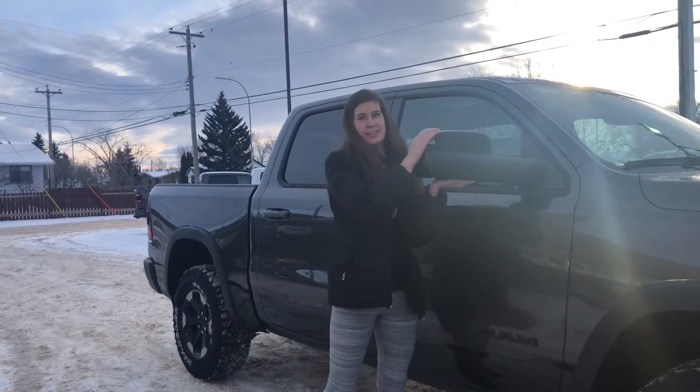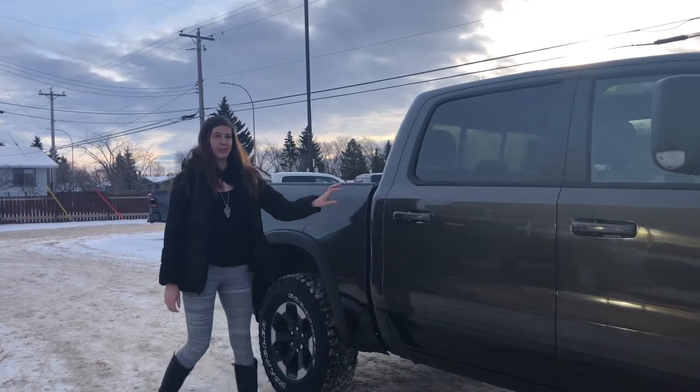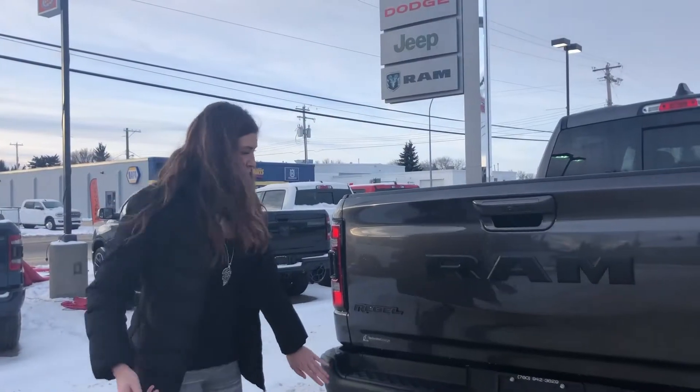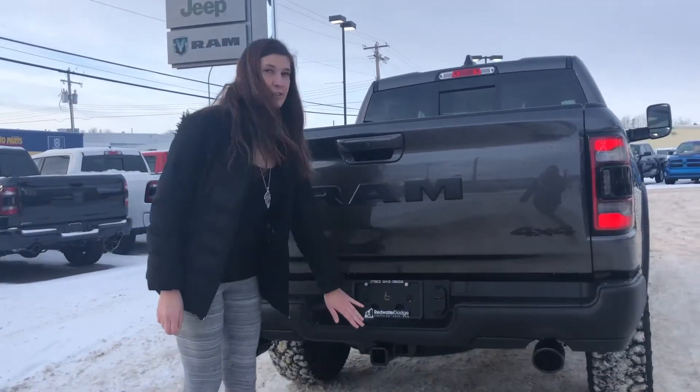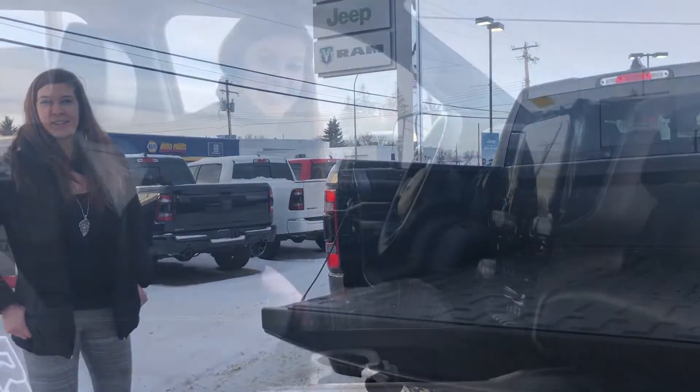This one has the tow mirrors, keyless entry, and it's a crew cab. We've got the dual exhaust on this one as well as the trailer tow package, backup camera, and a spray-in box liner.